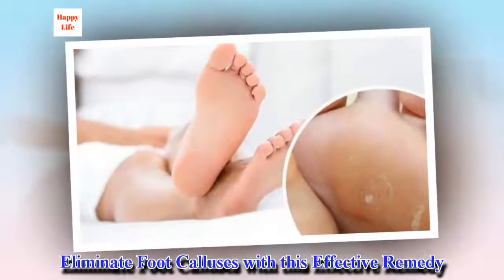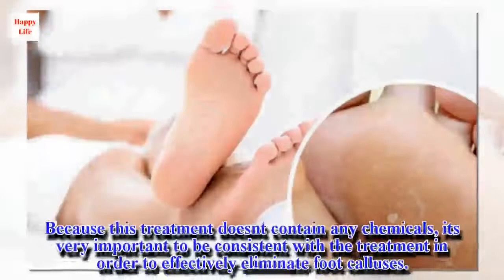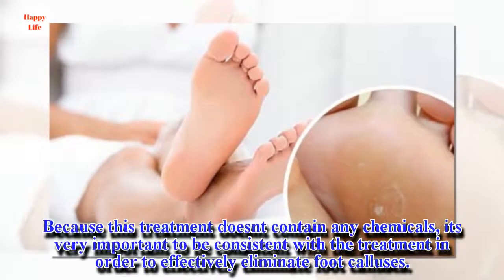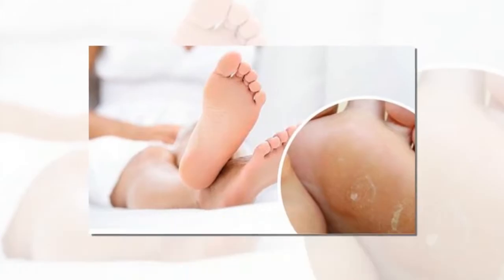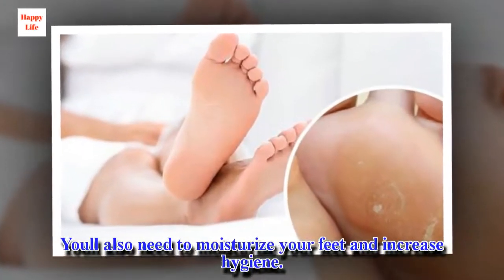Eliminate foot calluses with this effective remedy. Because this treatment doesn't contain any chemicals, it's very important to be consistent with the treatment in order to effectively eliminate foot calluses. You'll also need to moisturize your feet and increase hygiene.